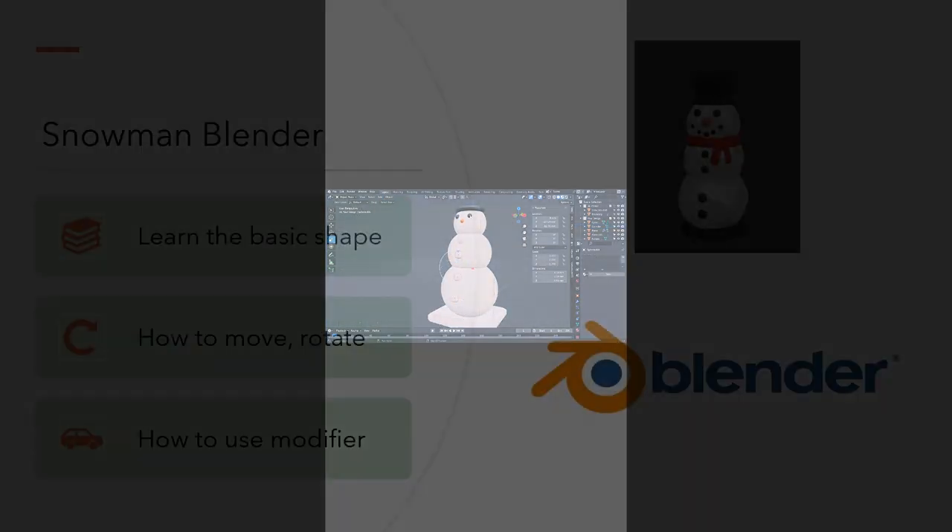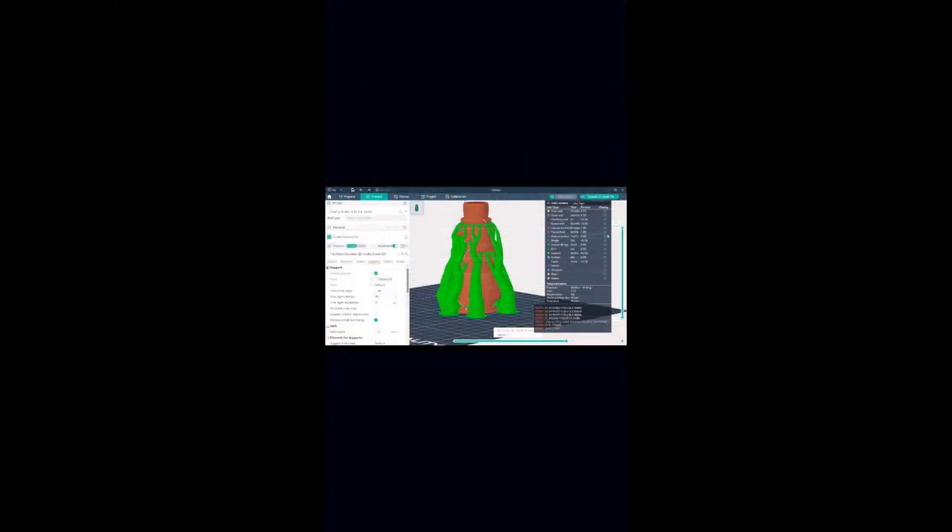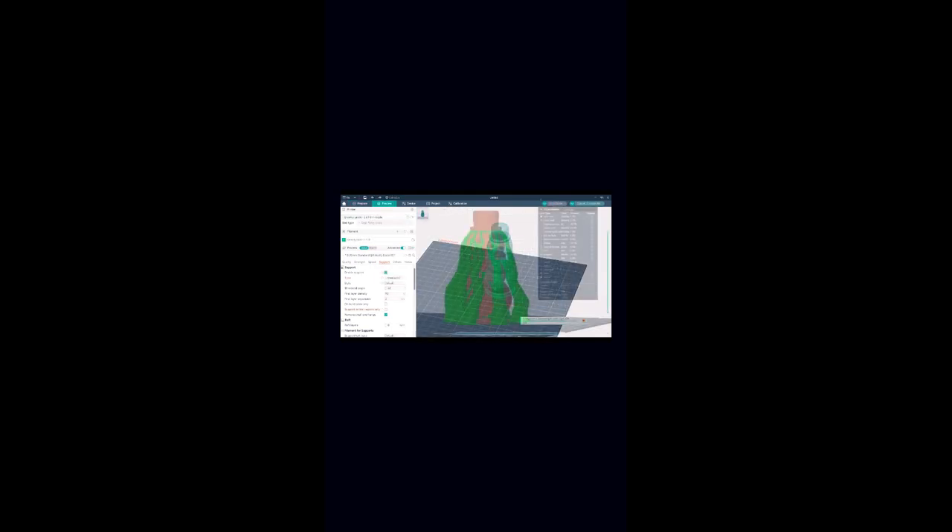Now this is a preview of how we export the snowman from Ultimaker Cura and prepare it for 3D printing. For objects in mid-air, find the nose right here. This is the main interface of Ultimaker Cura. From here, you can add different printers by clicking on the left side — go to Add and Remove Printer. From there, you can choose different printers based on your needs, and then click into the printer to proceed.